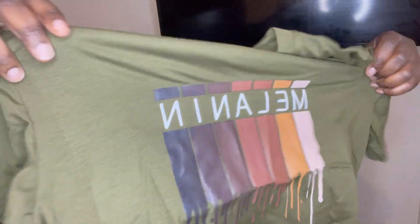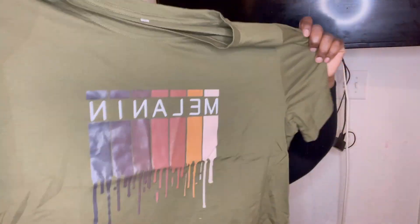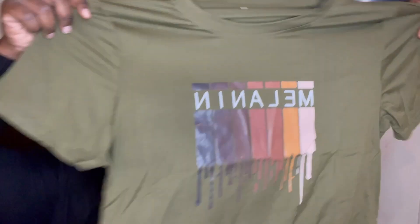Okay, next outfit. Okay y'all, like — what the hell? Now this is for me. Like, I have to keep this little shirt. Y'all see that? That's cute. And it's my favorite color — olive green. That's so cute. I can't wait to wear this.